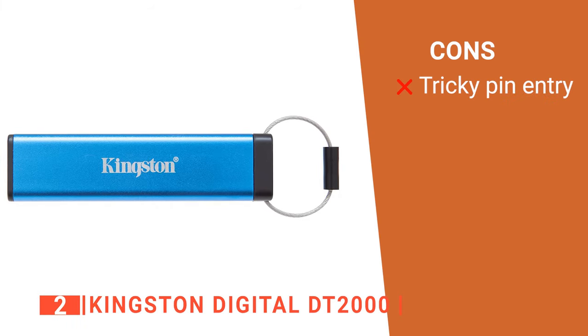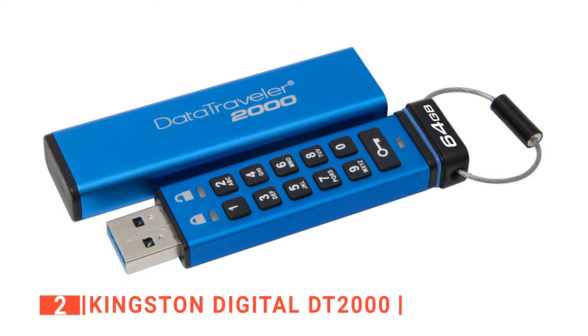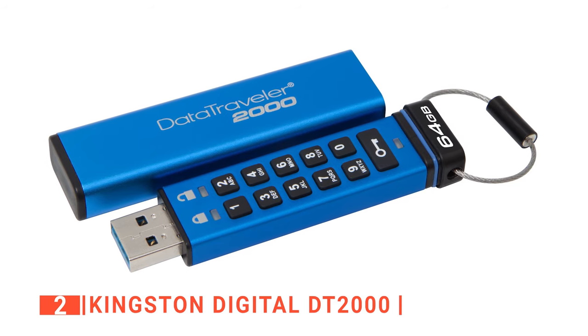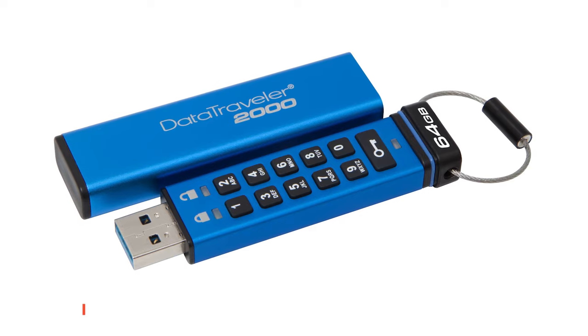However, it's quite small, so those with bigger hands will need to be careful when entering the PIN. The Kingston Digital DT2000 is for professionals, top-tier management, and security organizations who want a secured flash drive to store confidential information.